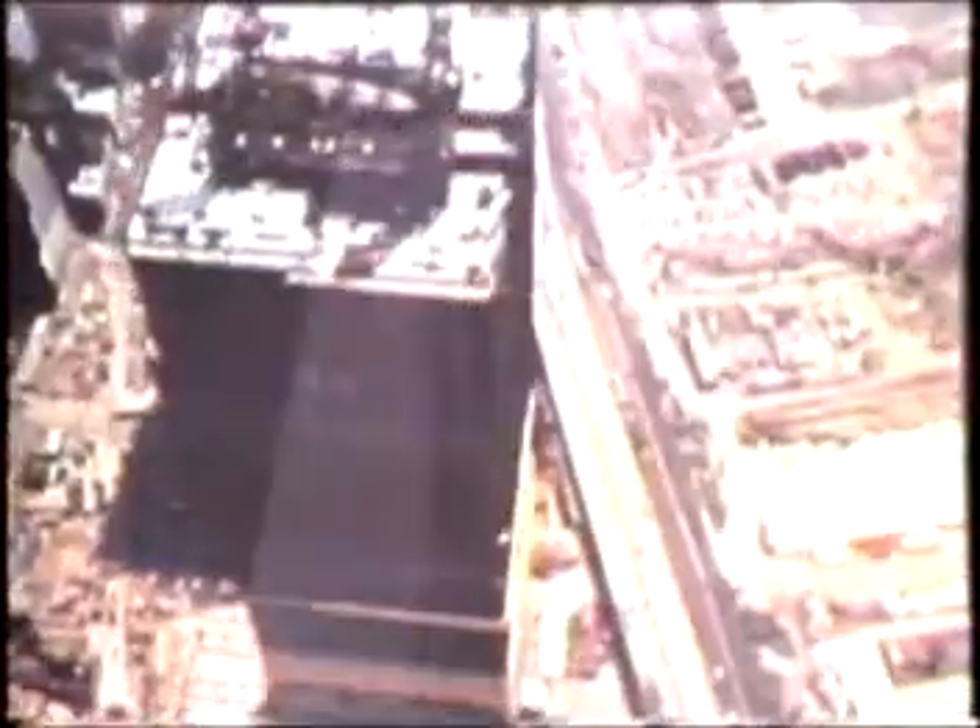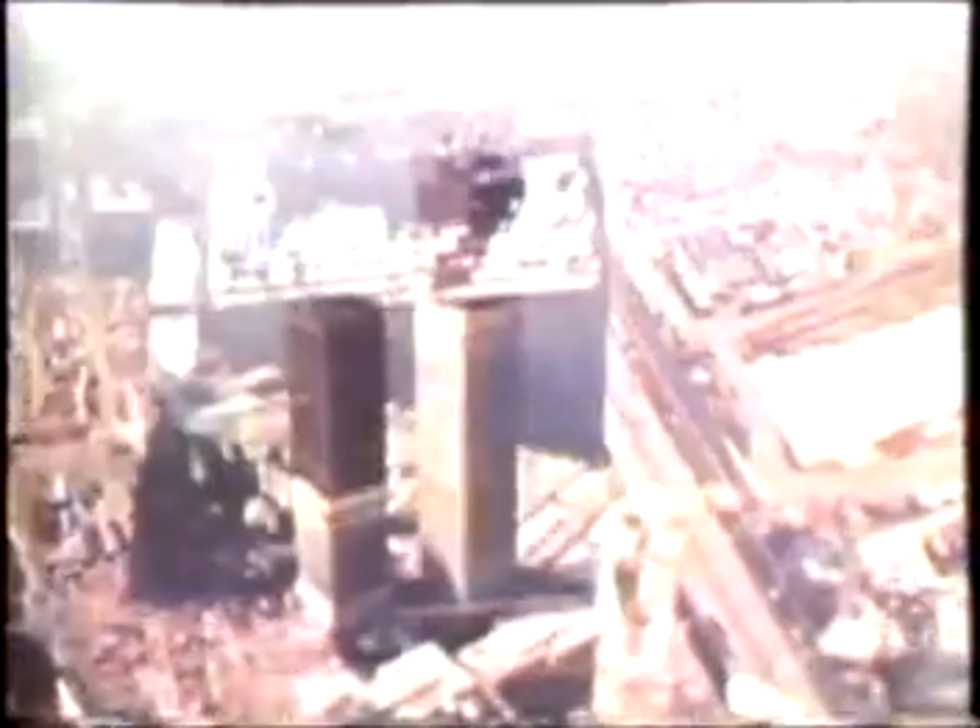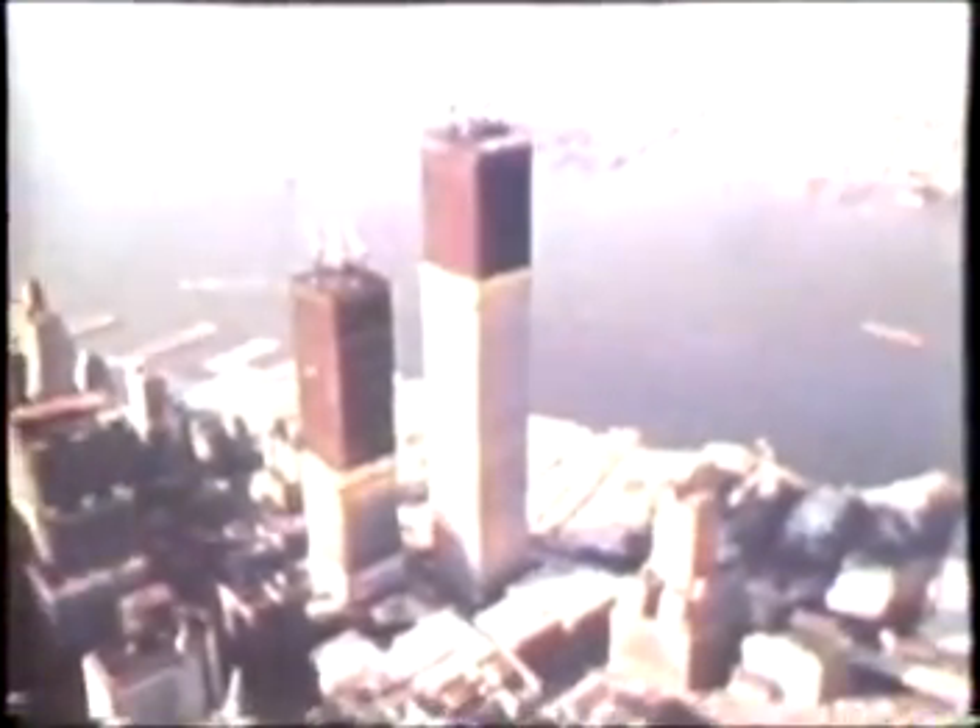In late 1970, the last piece of steel for the tower was hoisted over a quarter mile into position atop New York's tallest building. The North Tower of the World Trade Center was topped out in December 1970. The South Tower was completed in 1971.